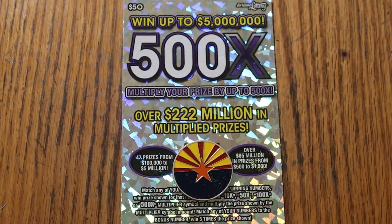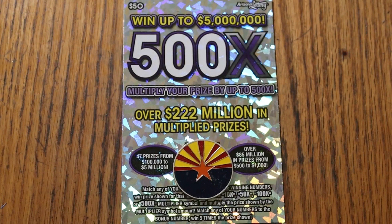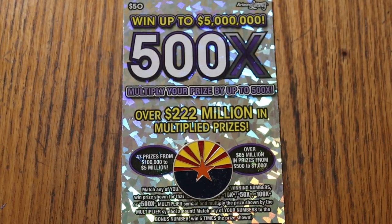What's up, YouTube AZ Scratchers, and welcome to the November — February 11th edition. November... I don't know where November came from, sorry about that.